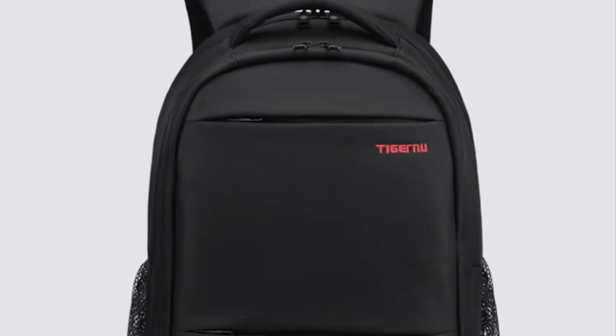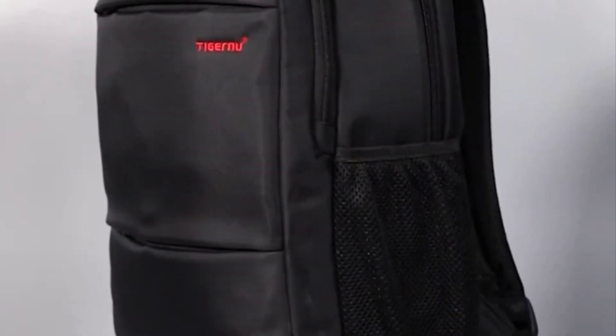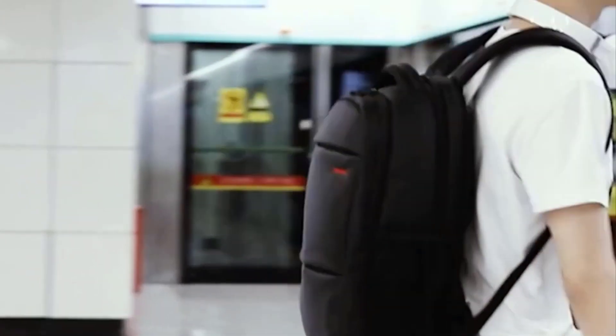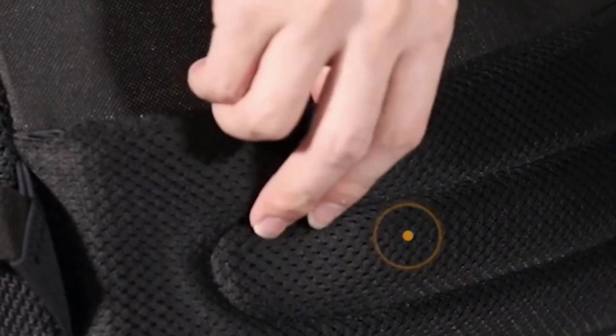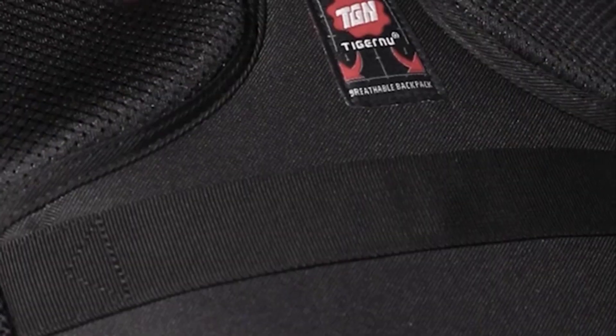Hi guys, are you looking for the best backpacks? Please note this item's backpacks have upgrade. If you received a new backpack then you are in the right place. In this video, you are going to review the top 5 best backpacks in 2023 on the market.